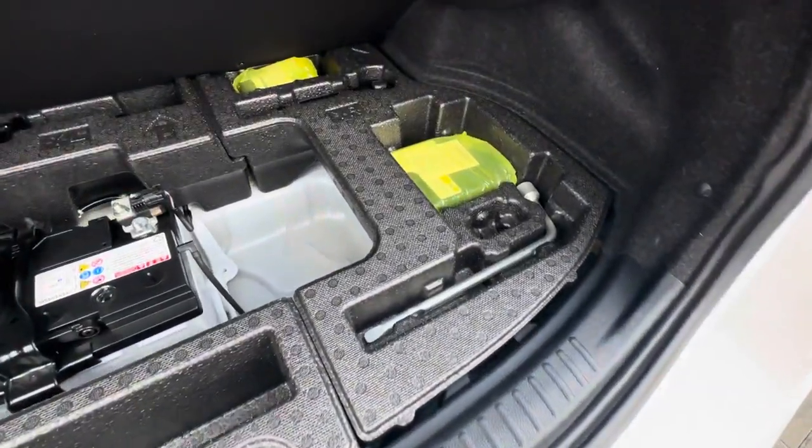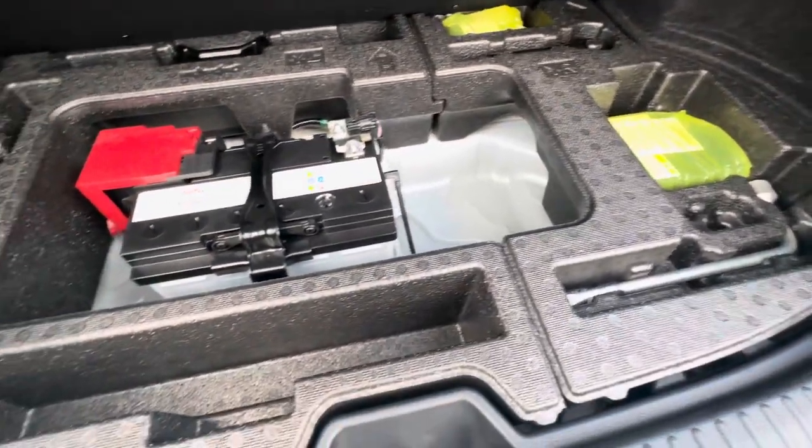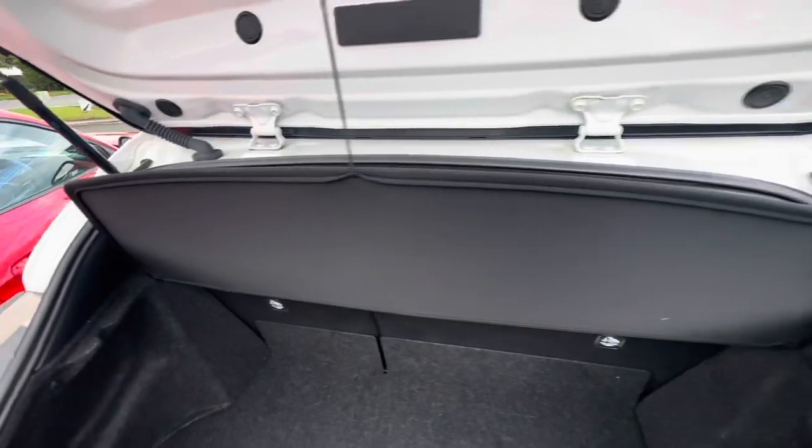Through the boot — making sure there's no scratching or damages. Underneath, your jack, your tools, and obviously your battery there as well. All very clean and tidy.